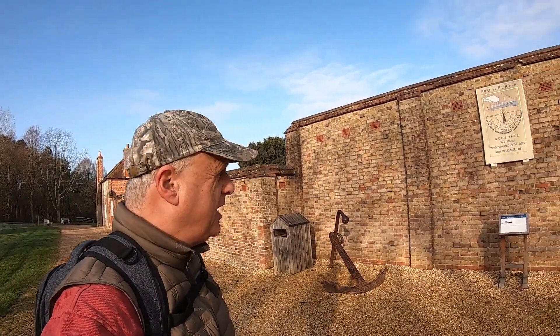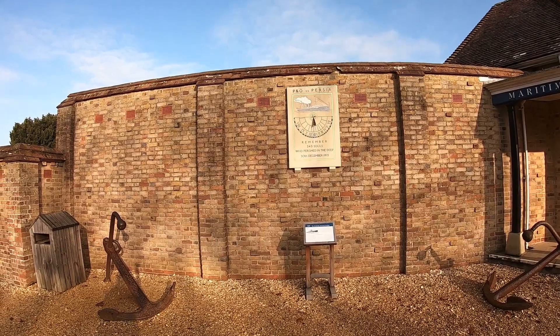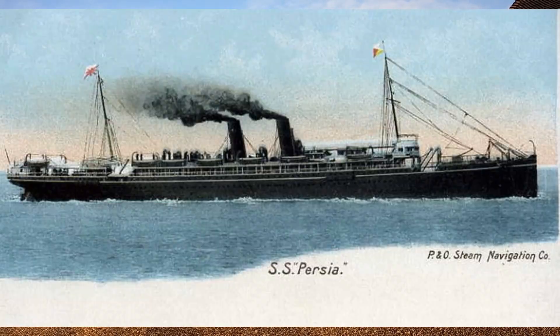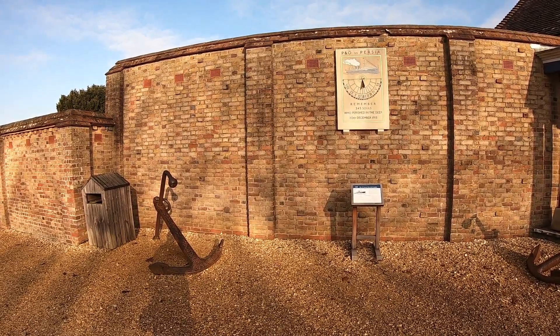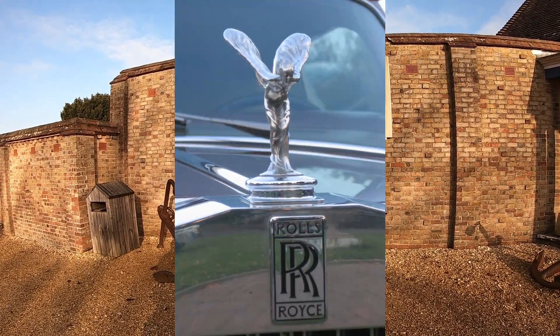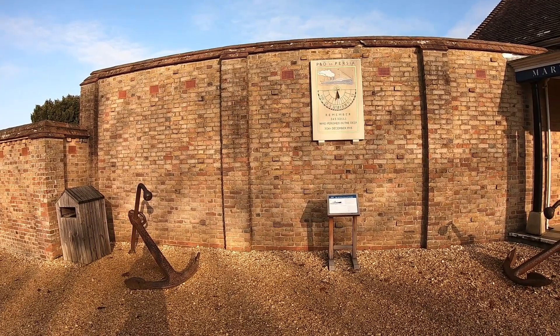There's a memorial here on the wall next to the museum, remembering the 343 souls who perished on the SS Persia. It was a passenger liner sunk by a German submarine off Crete on the 30th of December 1915 - very controversial as it broke recognised naval international law at the time. John, the second Baron Montague of Beaulieu, survived, but his secretary and mistress Eleanor Thornton sadly died. She is believed to have been the model for the Rolls-Royce Spirit of Ecstasy. In total, 343 people died of the 519 on board.